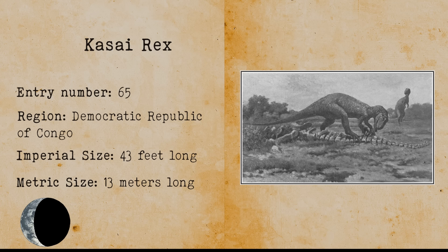Kasai Rex. Kasai Rex is said to be a surviving species related to the Tyrannosaurus Rex. It came about after a Swedish hunter allegedly encountered one during his expedition in the Kasai region of Congo in 1932, seeing it chasing and dismembering a rhino. The existence of this cryptid seems strange because no tyrannosaurid species ever lived in Africa.